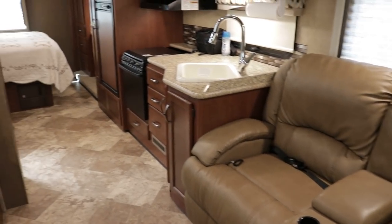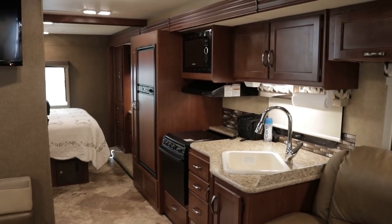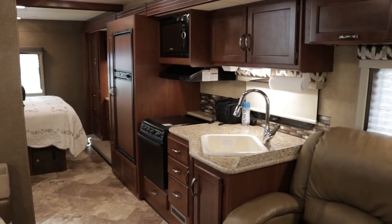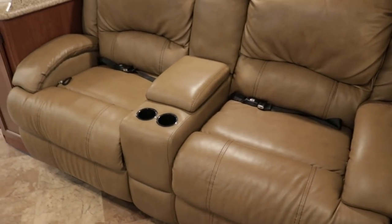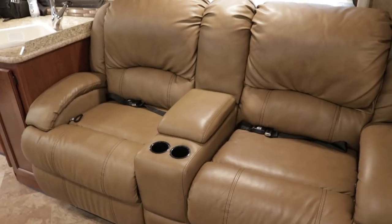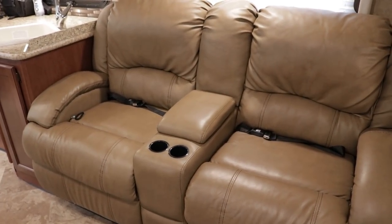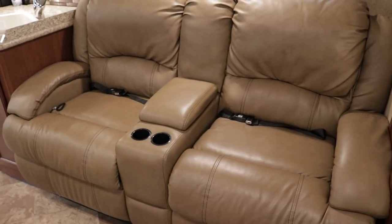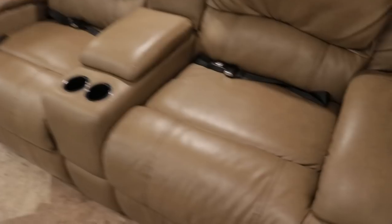That full wall slide makes a huge difference. I'm not sure of the exact length but it's going to be at least 20 to 25 feet long. It accommodates the upgraded ultra leather recliner chair home theater seating sofa — this is an upgrade from the standard jackknife sleeper sofa. The owners put about $1,200 into this sofa, and it is ultra leather in excellent condition.